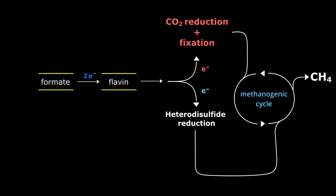Electrons can enter the complex from formate via a formate dehydrogenase subunit, or indirectly from hydrogen via an organic hydrogen carrier known as F420H2.